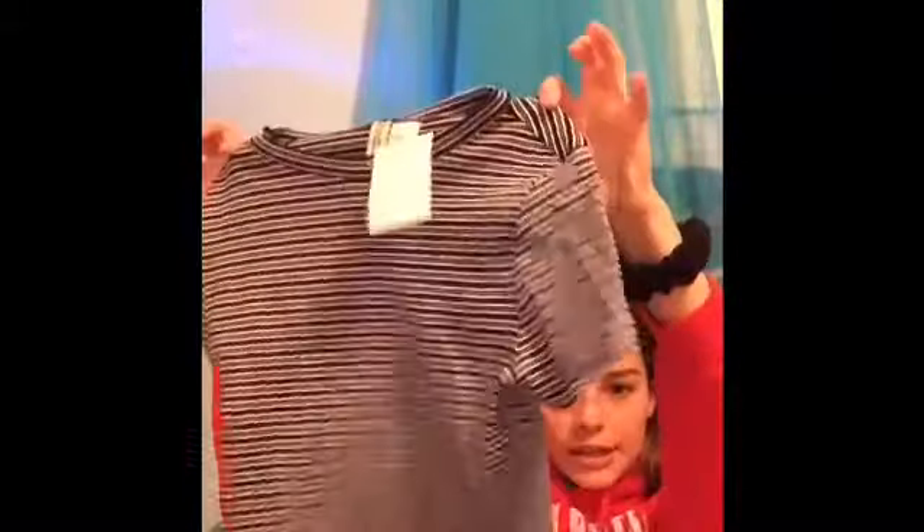Then I got this blue kind of crop top. It has blue stripes and it's really cute. I got this in an extra small so it'll be a little more cropped. It's super cute.